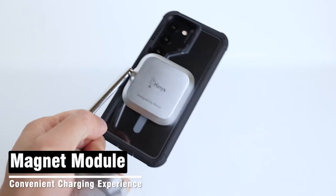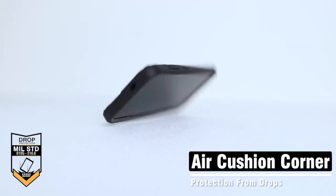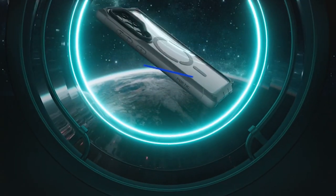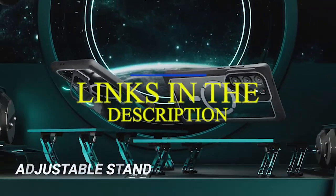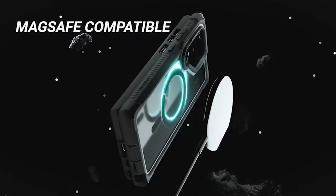Please subscribe to our channel and press the bell icon for more videos. This list is based on my personal opinion and research, listing them based on quality, features, and pricing. If you want more information and updated pricing on the products mentioned, be sure to check the links in the description below. Welcome to our video guide for the 5 best Samsung Galaxy S24 Plus Clear Cases.